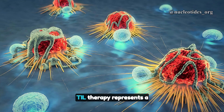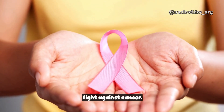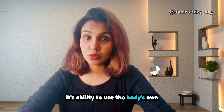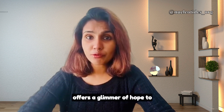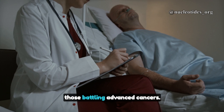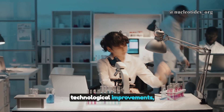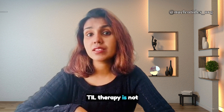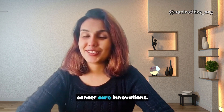In conclusion, TIL therapy represents a monumental advancement in the fight against cancer. Its ability to use the body's own immune system to fight tumors offers a glimmer of hope to those battling advanced cancers. With ongoing research and technological improvements, TIL therapy is not just a treatment, but a beacon of hope for future cancer care innovation.